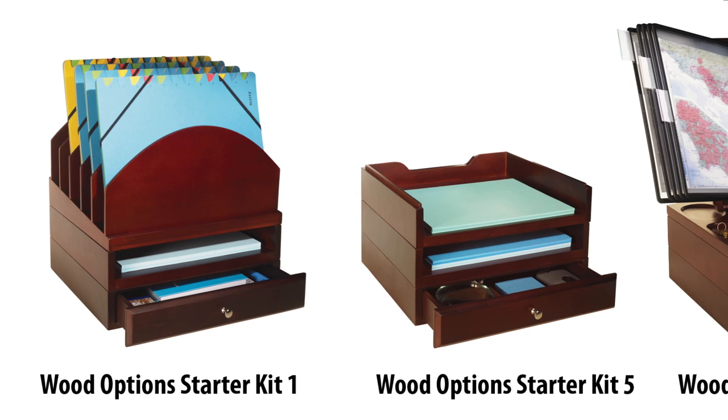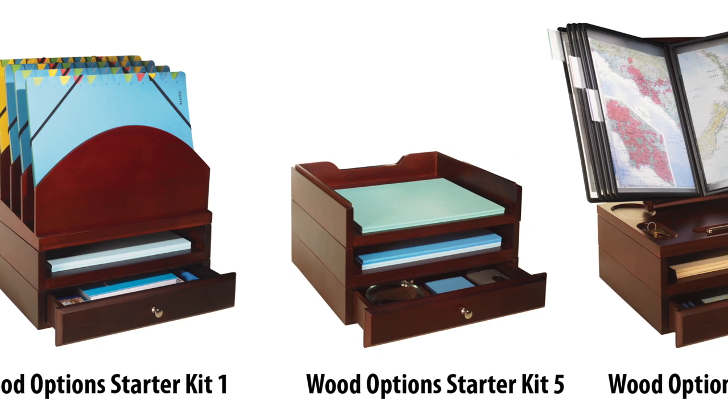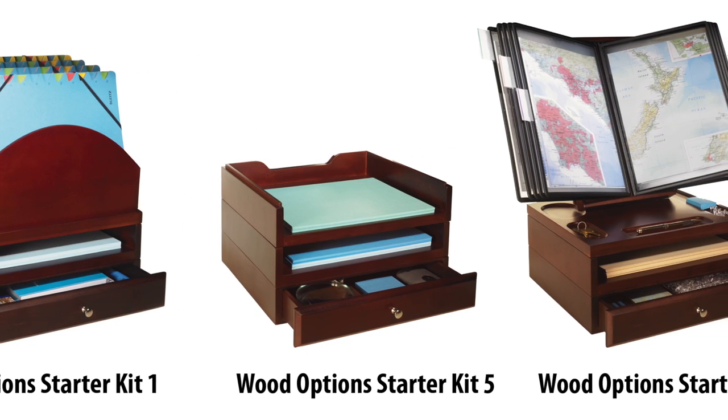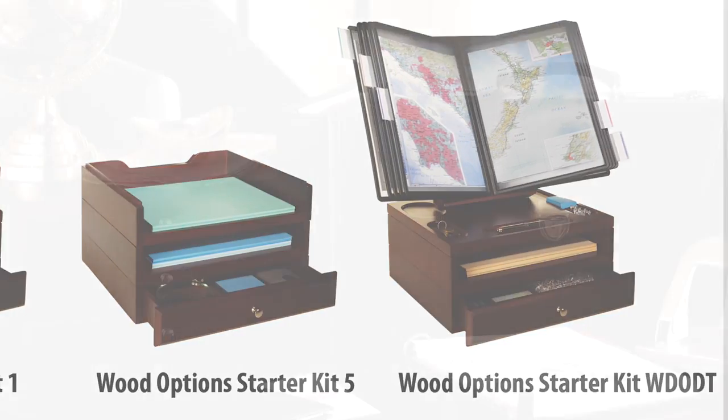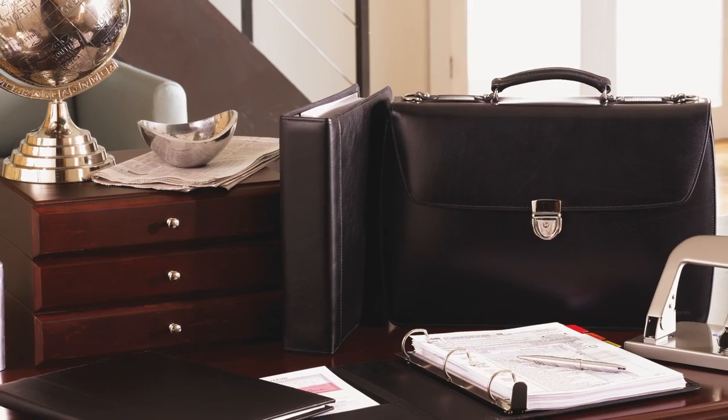Pre-configured kits include our most popular combinations of WoodOptions components. You can rearrange the components anytime to fit your space and match your style. See more WoodOptions kits at BinderTech.com.